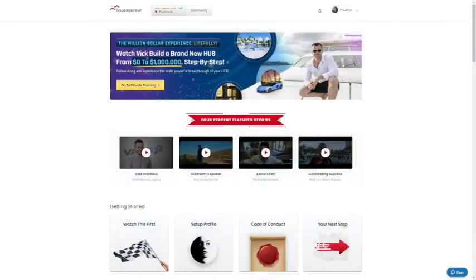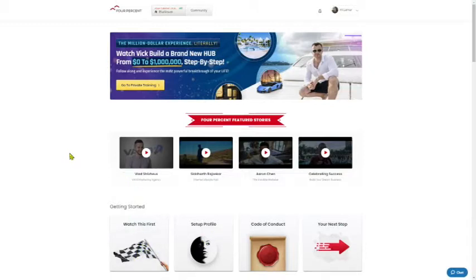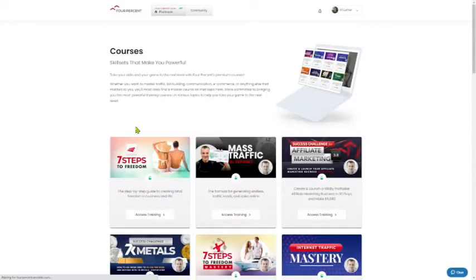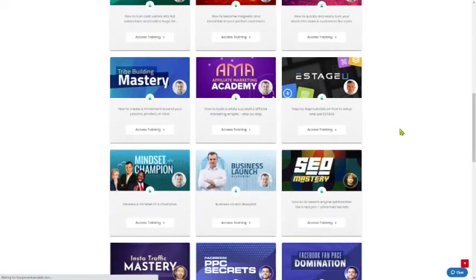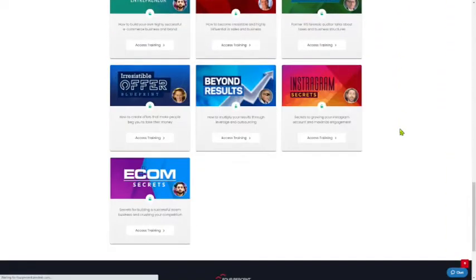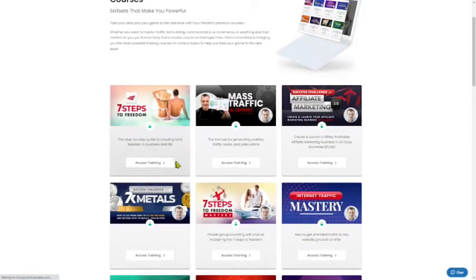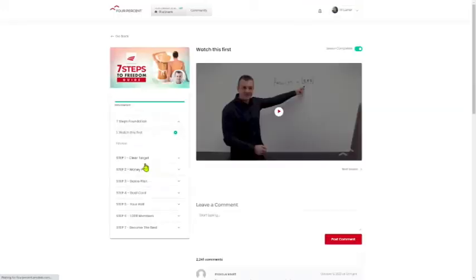The training's called Seven Steps to Freedom. Let me take you over to my computer right now and I'm going to show you exactly how to get to that training. So now we're in the back office of 4%. Once you log in, you're going to come down near the bottom of the page where we have Programs and Coaching. Click on the Courses button right here. This is going to take you to all the courses that come with the 4%. I just want to show you everything that is here — everything you have access to as a gold member. The training that you want to start with, and that Vic is having you start with, is Seven Steps to Freedom. You want to access the training by clicking on the Access Training button.